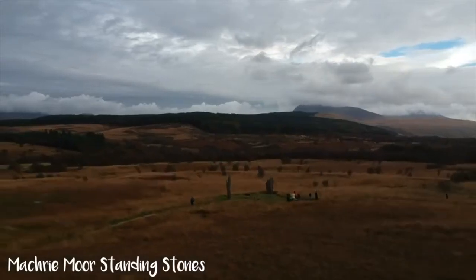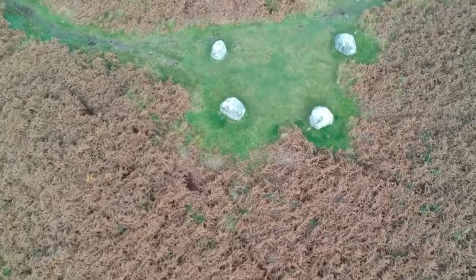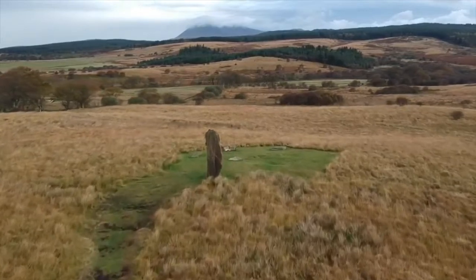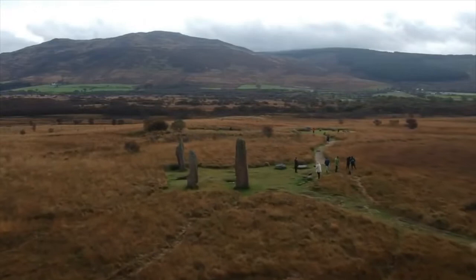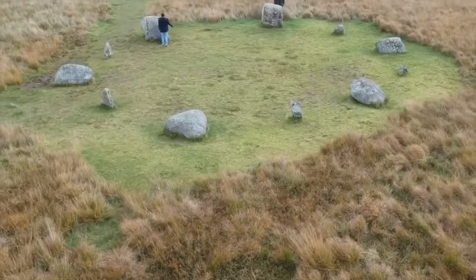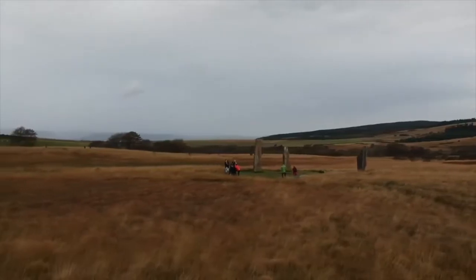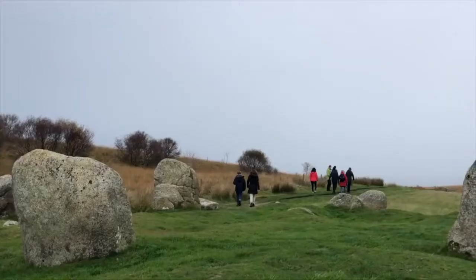Machrie Moor includes over 11 different archaeological sites, all related to the Neolithic period from over 5,000 years ago. The sites here on Arran are linked closely to various different sites around the UK, for example Stonehenge in England, Clava Cairns near Inverness, and the amazing standing stone circles around the Orkney Islands.